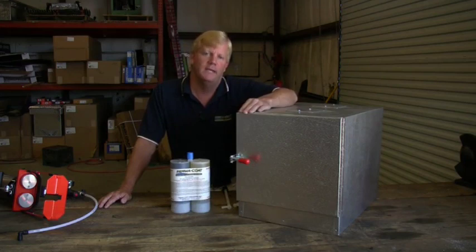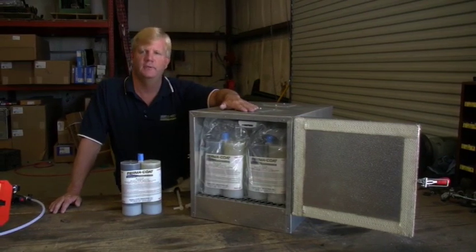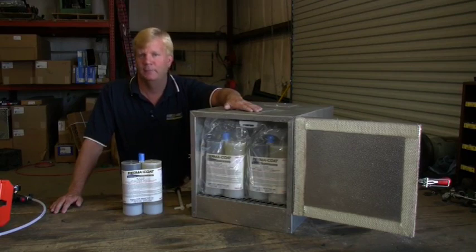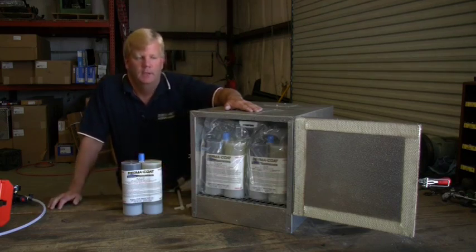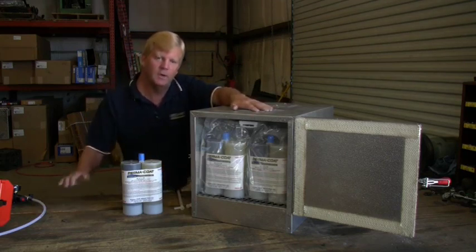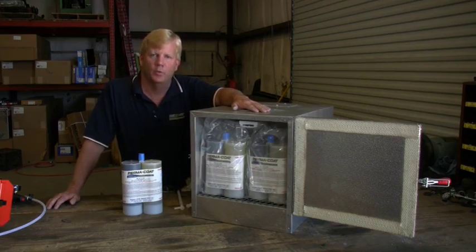If you don't have a way to keep your cartridges at 85 degrees, Permacoat offers a cartridge warmer. This is it here — it simply stores 12 cartridges. You can put them in there and it will keep your cartridges at 85 degrees. Just make sure you load the warmer back up the night before so that the cartridge itself will become warm throughout its entire thickness. This warmer has an emergency shutoff so that it will not get too hot and melt your plastic. If you don't have a way to keep your cartridges warm, let us know and we'll be glad to set you up with one of these warmers.